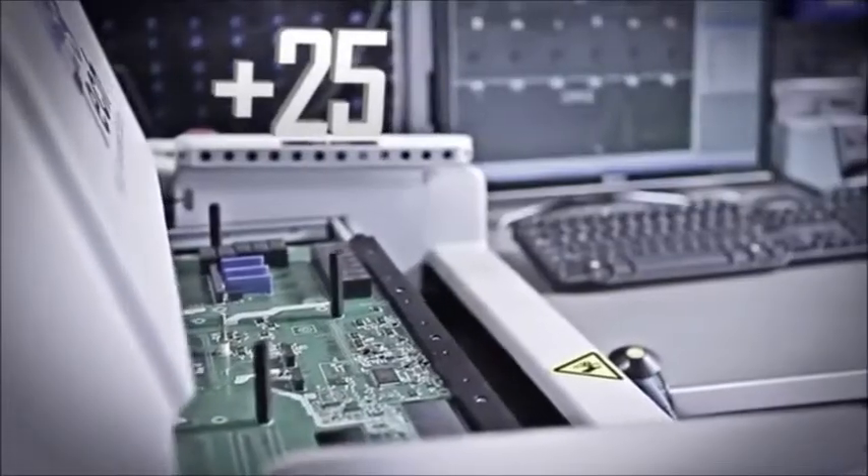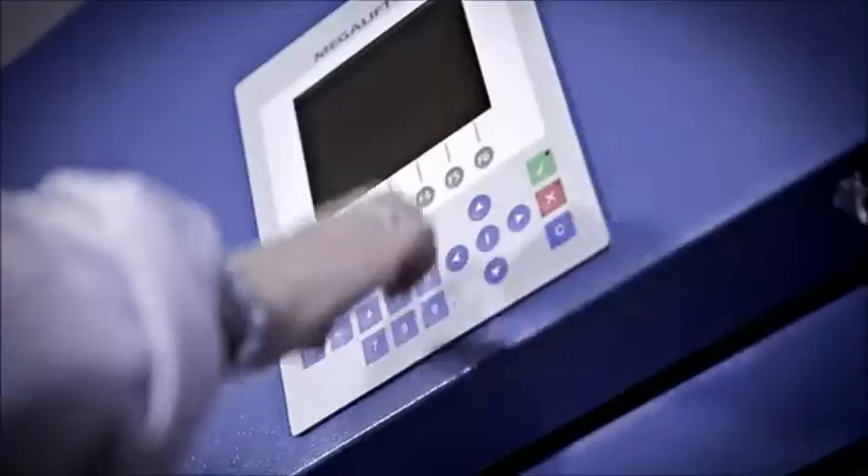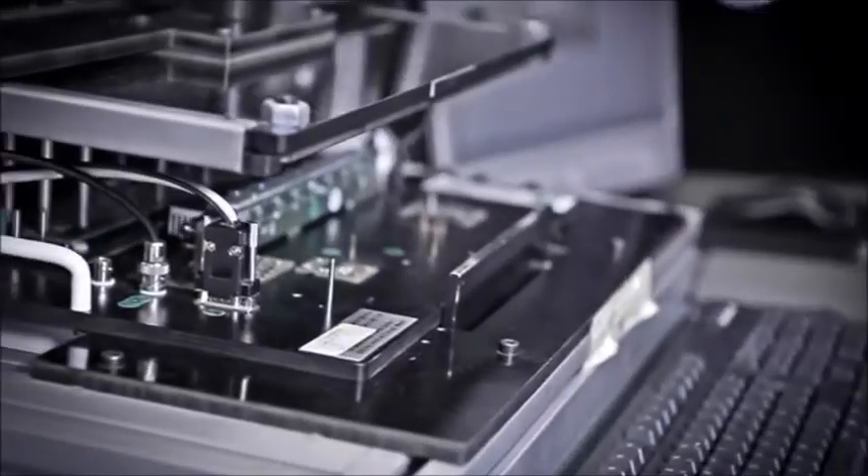For over 25 years we have been reinventing the electrical testing sector, with over 10,000 equipment units now being used worldwide. At SMC we seek alternatives that make us better, more efficient, more competitive.